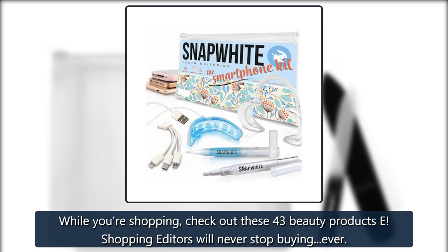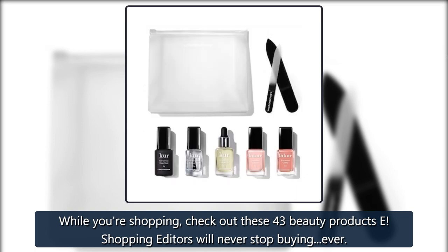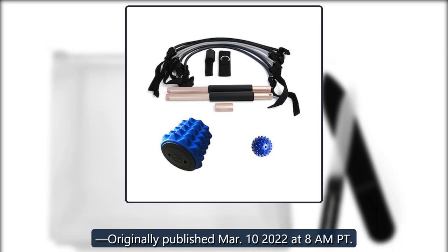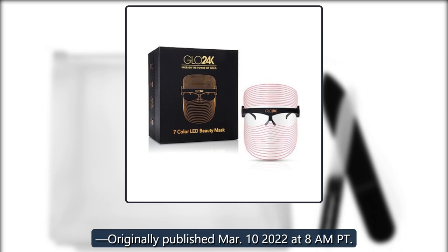While you're shopping, check out these 43 beauty products E! Shopping editors will never stop buying. Ever. Originally published March 10, 2022 at 8 a.m. Pacific Time.